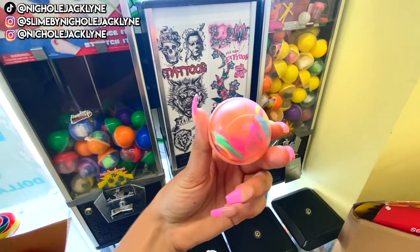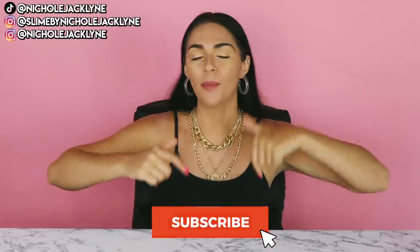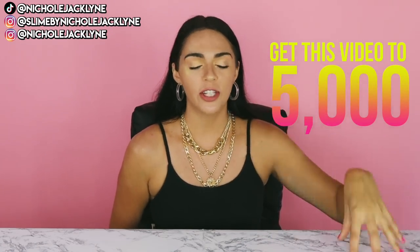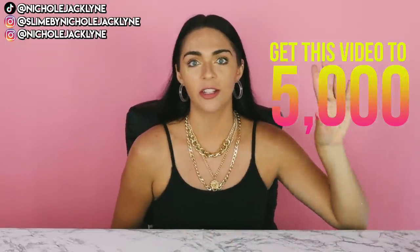Hi you guys, what is up? Welcome back to a brand new video. Today I am doing my vending machine fidget hunting haul slash review. I went fidget hunting at vending machines, bought quite a few capsules of fidgets, and it's time to review them. If you guys are new here, make sure you subscribe down below and like this video. Comment down below if I should do another vending machine fidget hunting video. Get this video to 5,000 thumbs up if I should do a part two. I will link the part one shopping video down below.